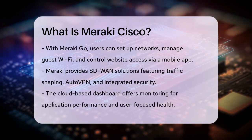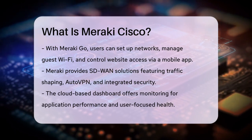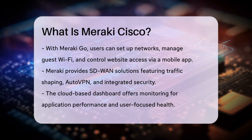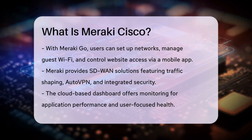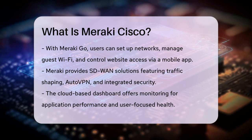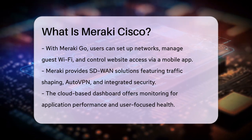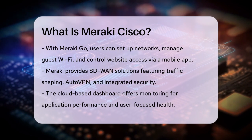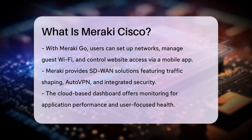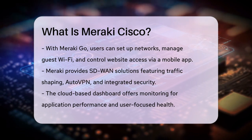One of the key benefits of Meraki is its integrated Secure Access Service Edge (SASE) framework. This combines networking solutions with security services into a single cloud-native approach. It includes features like a secure web gateway, cloud access security brokers, firewall as a service, DNS security, and data loss prevention. This comprehensive security suite helps protect your network from modern cyber threats.